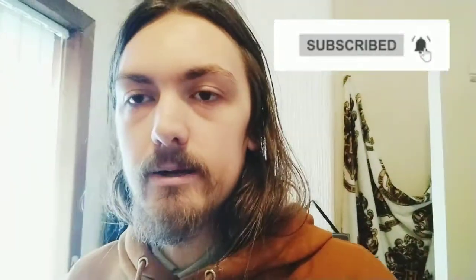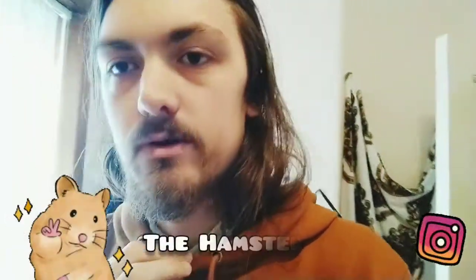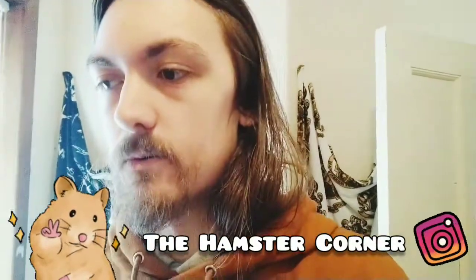Hi folks, welcome back to my channel, hope you're all doing well. In this video I thought I'd do a cage tour, because I've not done one for a while, so I thought, you know what, I'm going to do a cage tour video for this week.